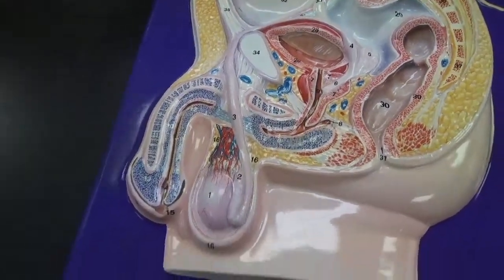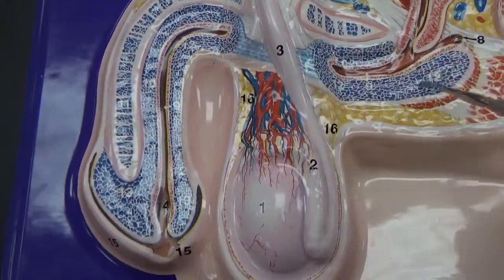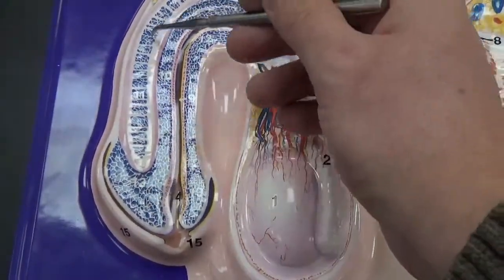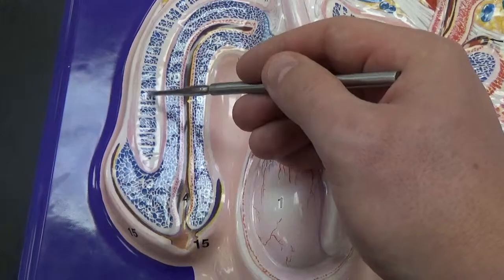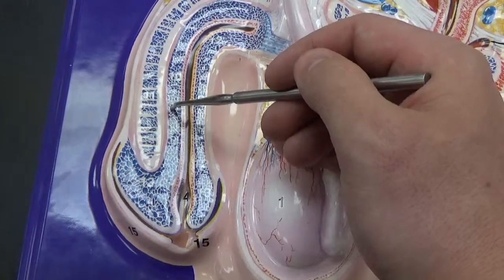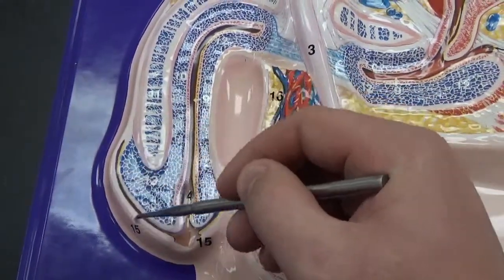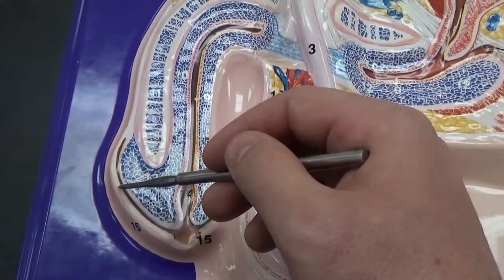Looking at the penis itself, we have multiple layers associated with it. Way back here in the back we have the penile bulb, or crura. The actual shaft of the penis has a couple of different layers: way out here on the side is the corpora cavernosa, underneath that is the corpus spongiosum. On the outside is the glans penis — the head of the penis — and then the foreskin, the part that gets circumcised if you get circumcised, is the prepuce.